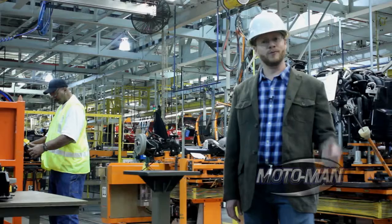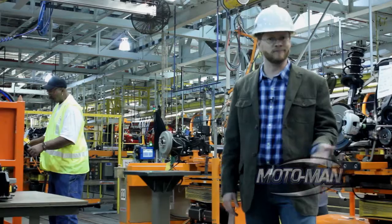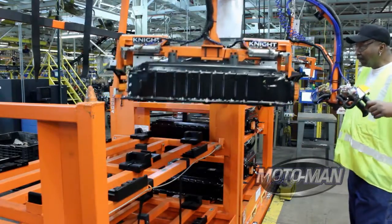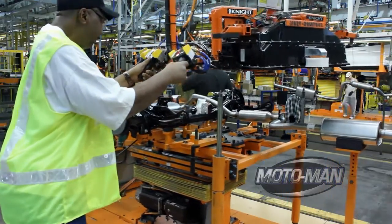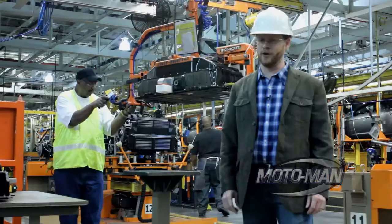Behind me, a regular gas-powered car is currently getting the exhaust installed. But an electric car — no exhaust. So when the electric cars start running through Michigan Assembly Plant, the exhaust is gone, but they'll be installing batteries. Same operator, same station — batteries or exhaust. Diversity, efficiency, and it's green.